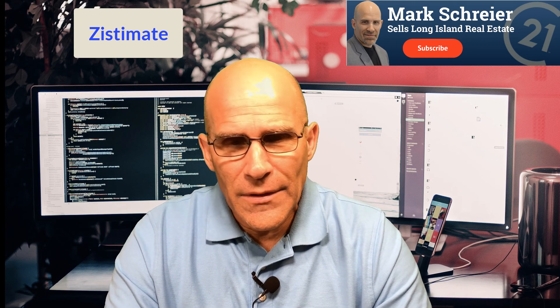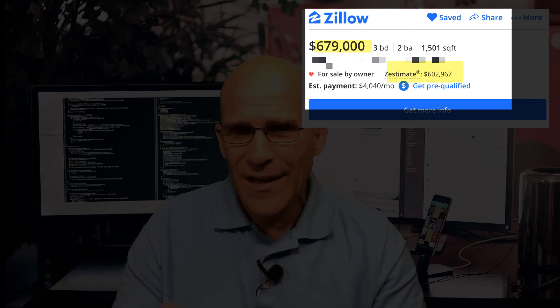Number two: the Zestimate. Zillow claims there should be about a 10% margin of error, plus or minus, with the actual price. As a realtor, I've seen a lot worse — sometimes it's pretty accurate, sometimes it's way off. If your house is listed at $600,000 and the Zestimate is at $550,000, you have an uphill battle. Buyers see you're $50,000 off the price and, since they want to save money too, they won't call you.